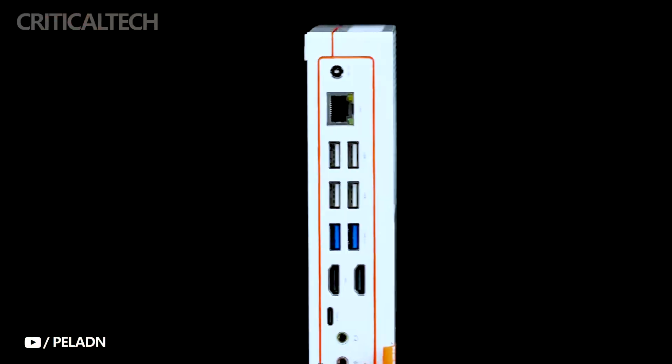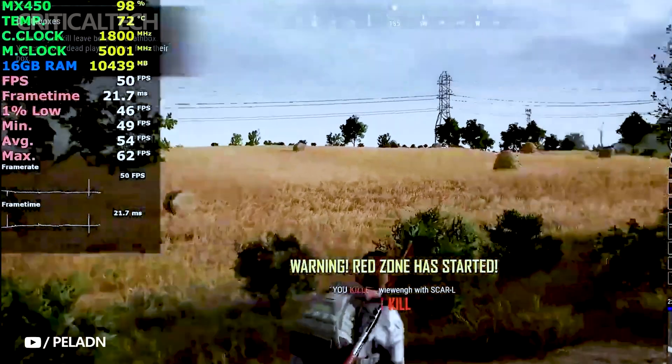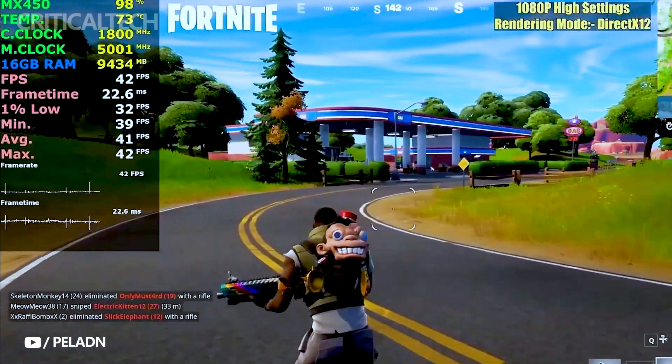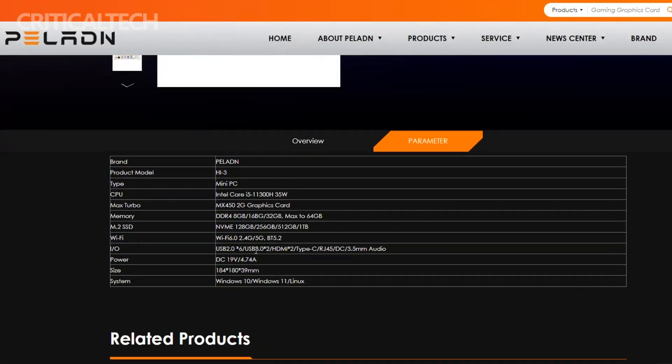While the Pelland Hi3 is undoubtedly a performance-oriented device, it doesn't forget about aesthetics and ease of use. The sleek white design of the Hi3 is not only stylish but also versatile, ensuring that it fits seamlessly into various environments, whether it's your home office, living room, or professional workspace. Its small dimensions enable discreet mounting behind a monitor or TV, saving valuable desk space. The magnetic quick-release panel makes hardware upgrades or maintenance a hassle-free process.